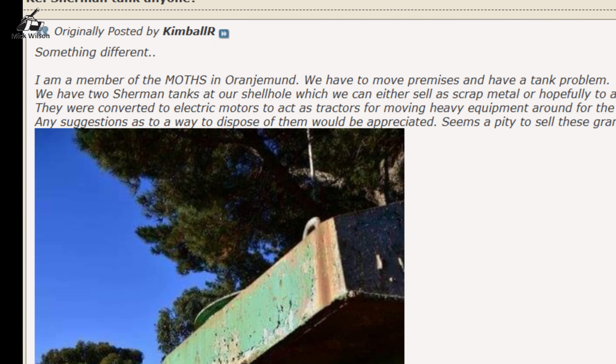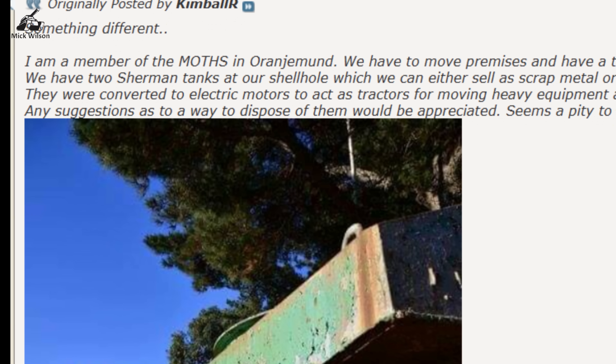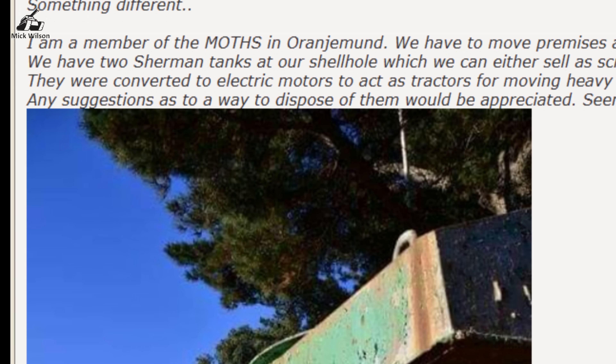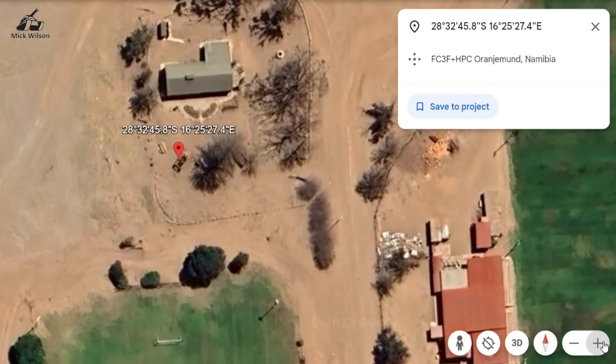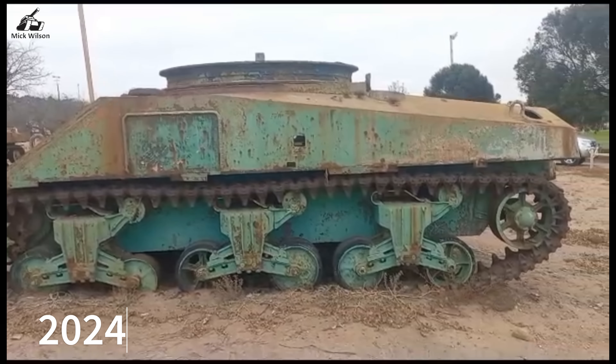In 2019, an advert appeared on a 4x4 forum telling of two Sherman tanks that were about to be scrapped in southwest Africa. The tanks were in the Namibian mining town of Oranjemund, at a closed-down mining club on the outskirts of the town. It turned out that the tanks belonged to the De Beers Diamond Mining Company and could not be moved or purchased.